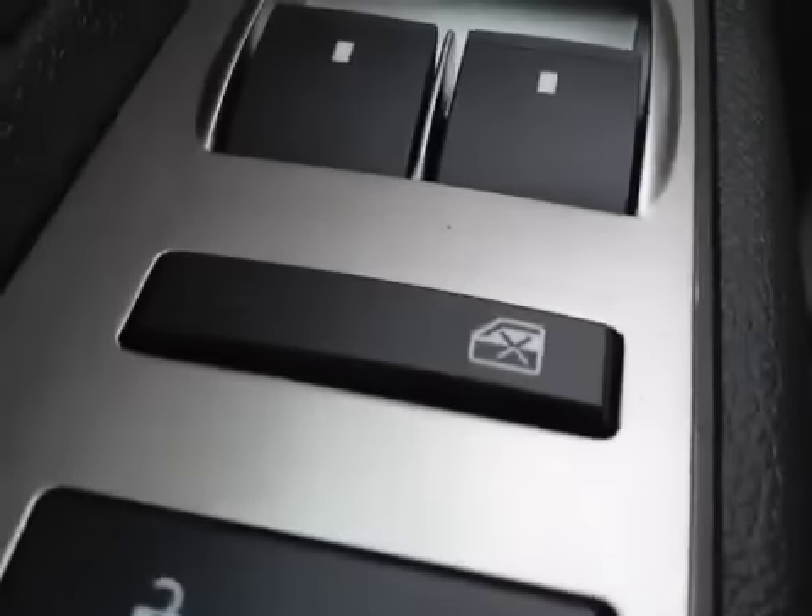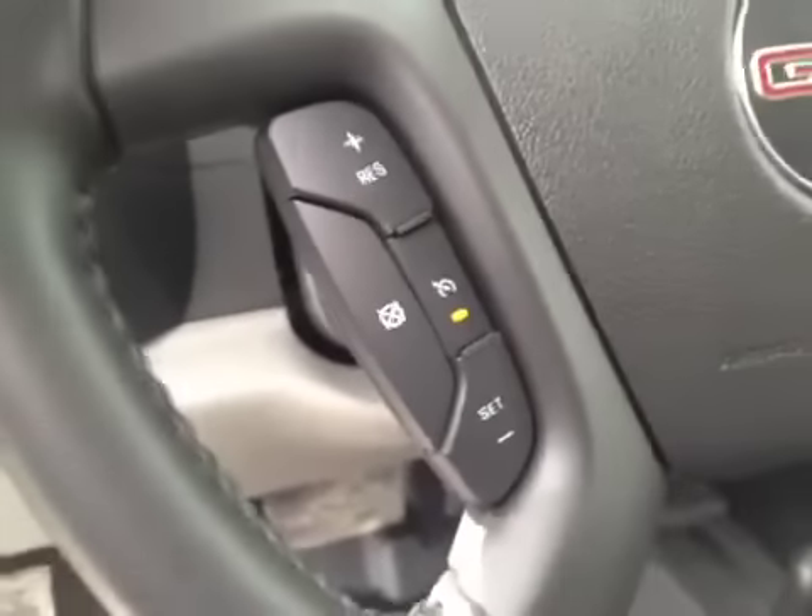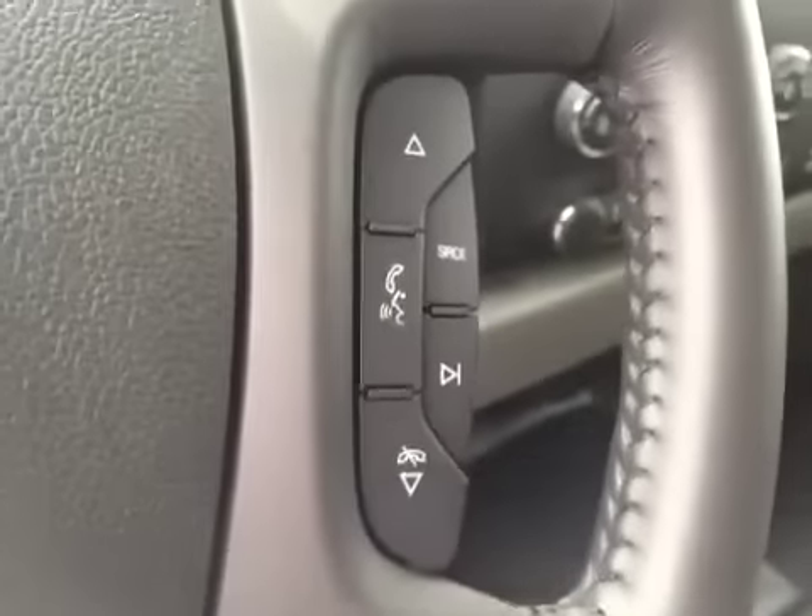Take a look at some interior options. Got your door locks, window locks, window switches, mirror control, headlight control, steering wheel controls for the cruise, and steering wheel controls for the stereo.